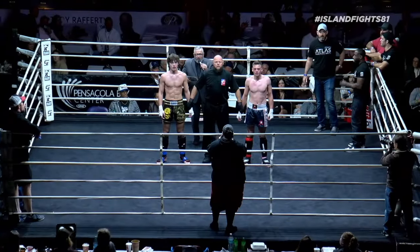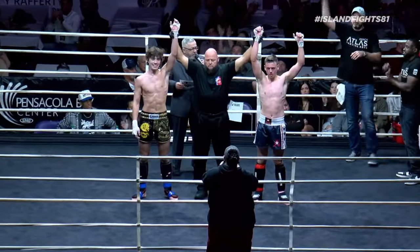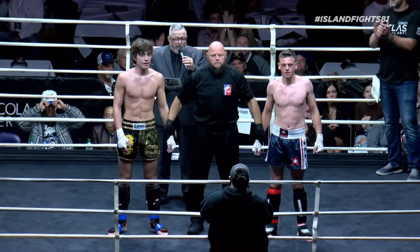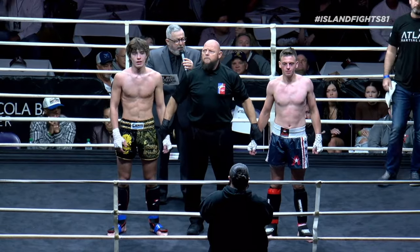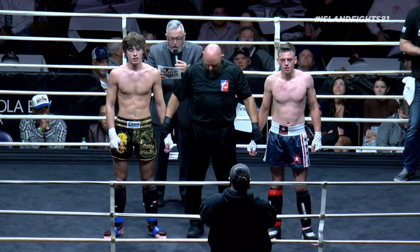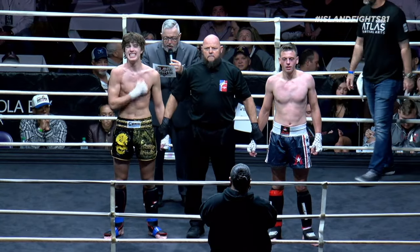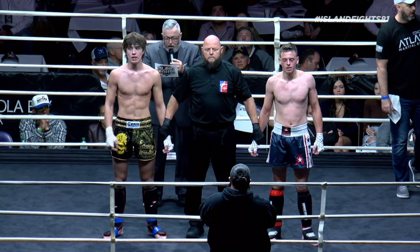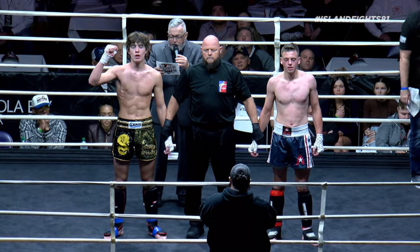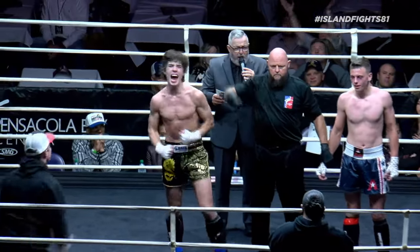Before I even announce our winner, I want a big round of applause for both these young men — 17 years old. Congratulations guys for coming in and putting in the work, we appreciate you showing up tonight. After three rounds we go to the judges' scorecards: judge number one scored it 29-28 for Wetzel, judge number two scored it 29-28 Campbell, and judge number three scores it 29-28 — your winner by split decision, from the blue corner, Jeremiah Wetzel!